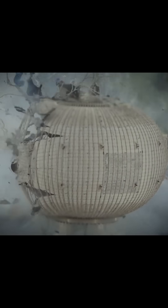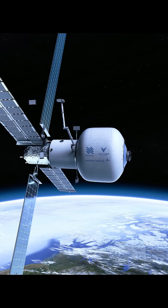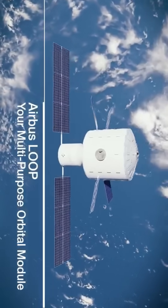Inflatable structures make a lot of sense when your rockets only have limited space inside their payload fairings, but equally there are a lot of skeptics who see them as risky. Originally this module was being developed to be part of the Starlab space station, but since then it's been replaced by a rigid module to be developed by Airbus.